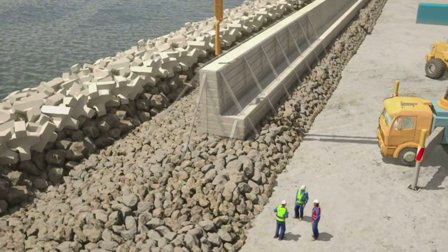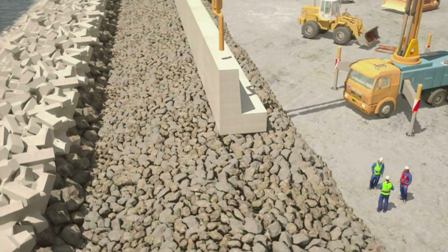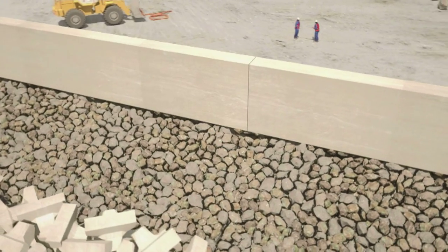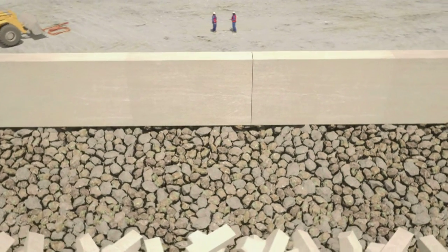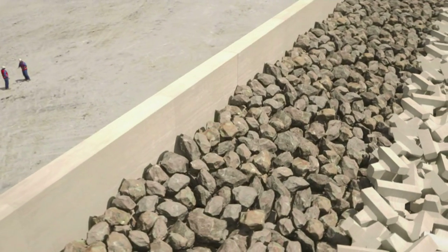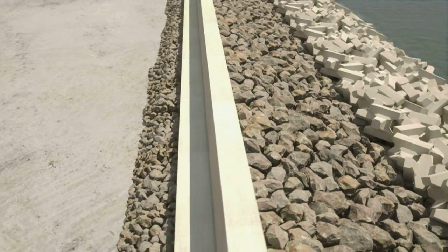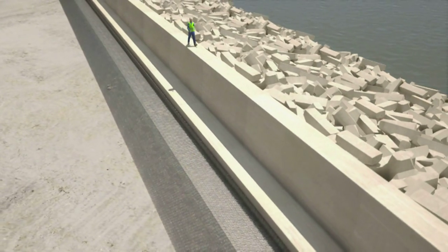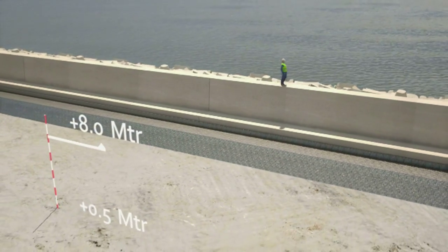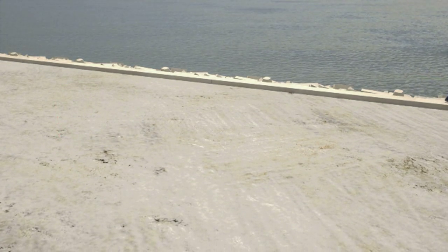To further reduce the extent of spray and overtopping onto Eko Atlantic's oceanfront promenade in extreme conditions, the crest element — or wave wall — rises to eight metres above sea level. Once the wave wall is complete, this formidable sea defence barrier is reinforced by a wide sloping layer of rocks ranging from 500 to 2,000 kilos, supporting the finishing layer of primary armour units. As sections of the wall are completed, a vast sand layer upon which the actual city of Eko Atlantic will rise is laid to a height of around eight metres above sea level, protected by the revetment.